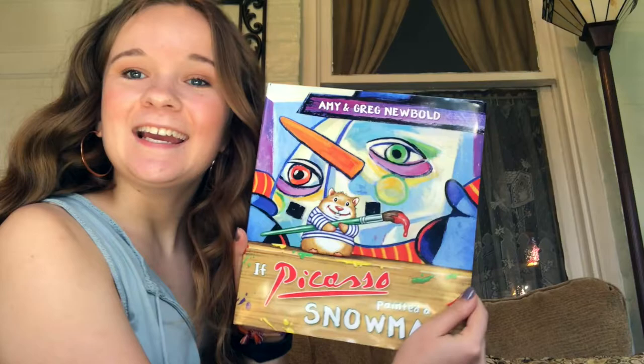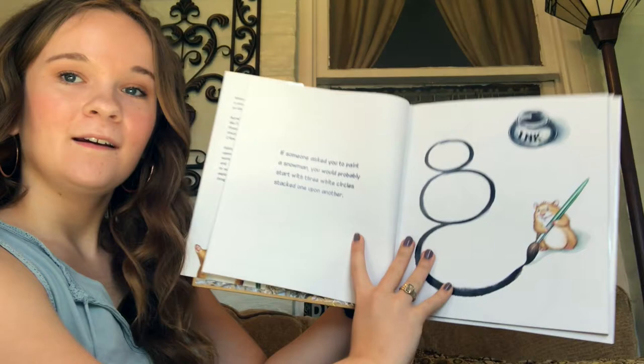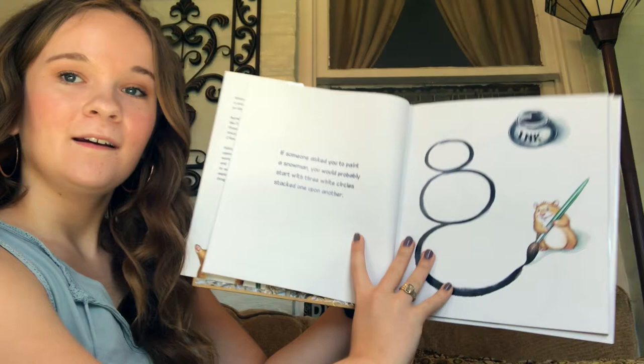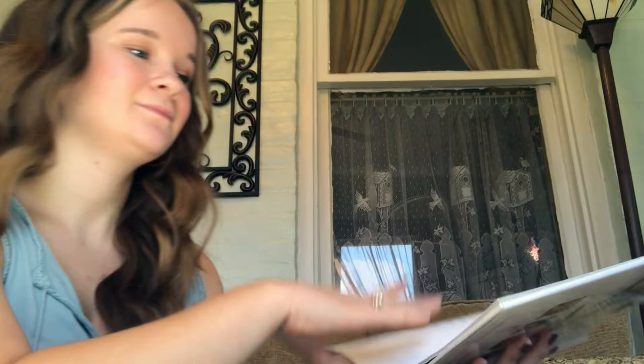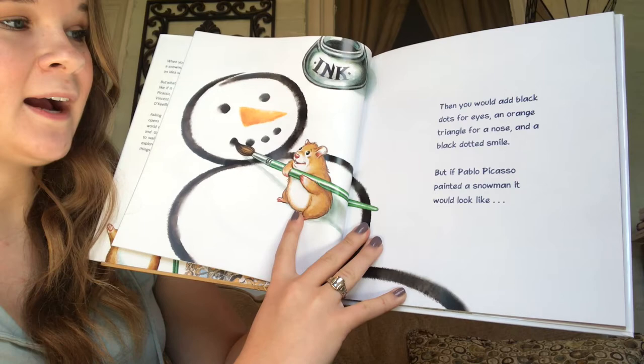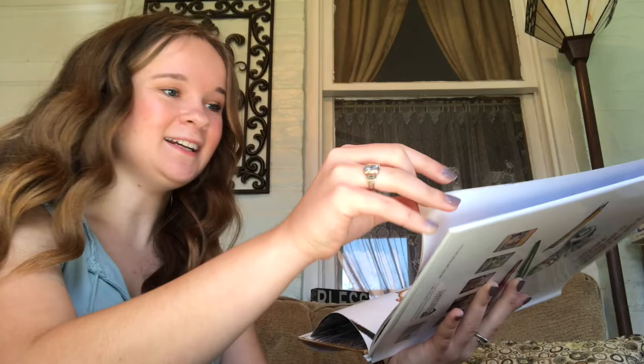If Picasso painted a snowman. If someone asked you to paint a snowman, you would probably start with three white circles stacked one upon another. Then you would add black dots for eyes, an orange triangle for a nose, and a black dotted smile. But if Pablo Picasso painted a snowman, it would look like this. Not all artists paint the same.